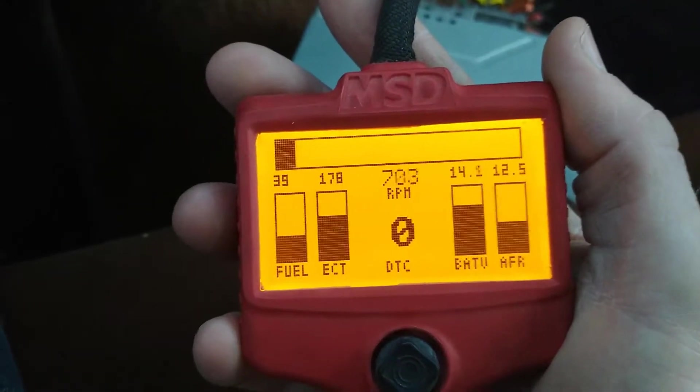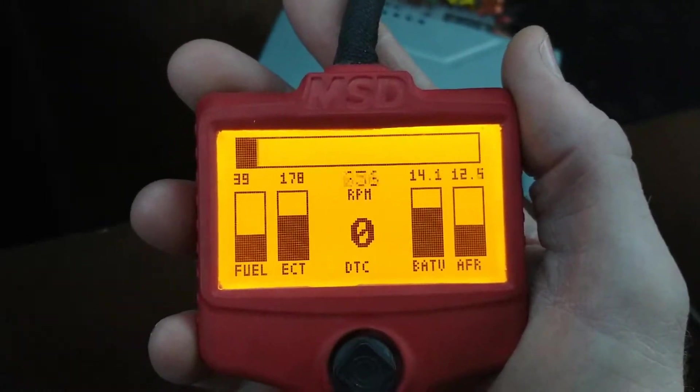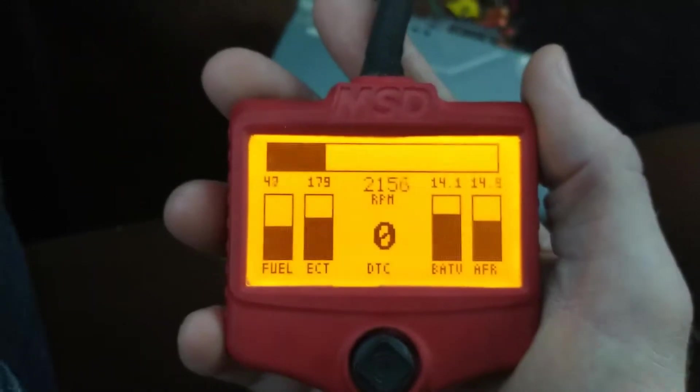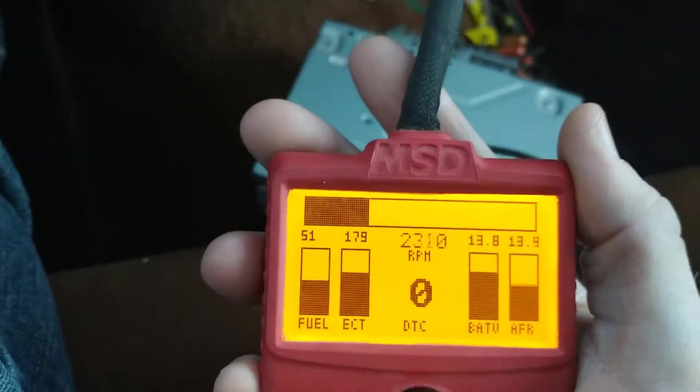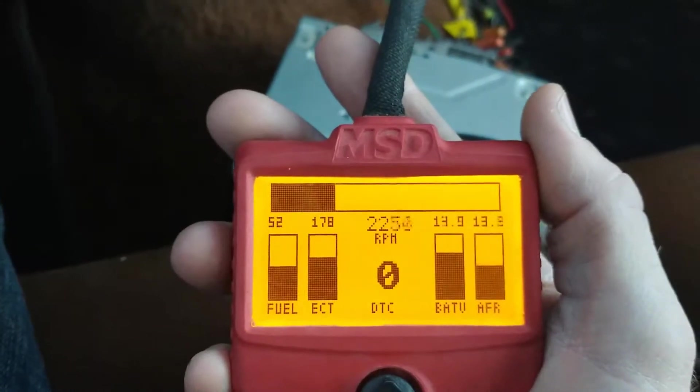Coming up to a stoplight now — I'll show you how it takes off after sitting here for a couple seconds. It goes to 11.5 there, richer than I want to see it, but hey — it runs really good.